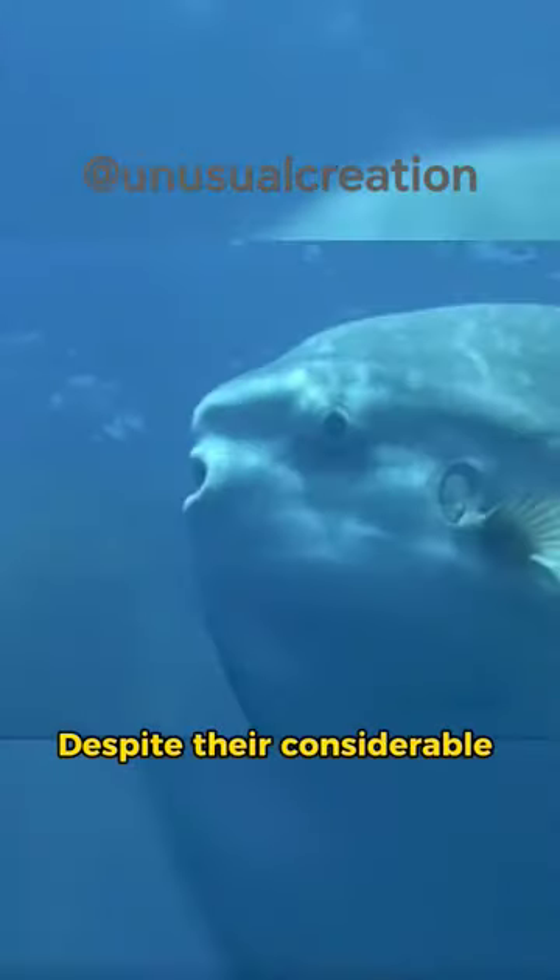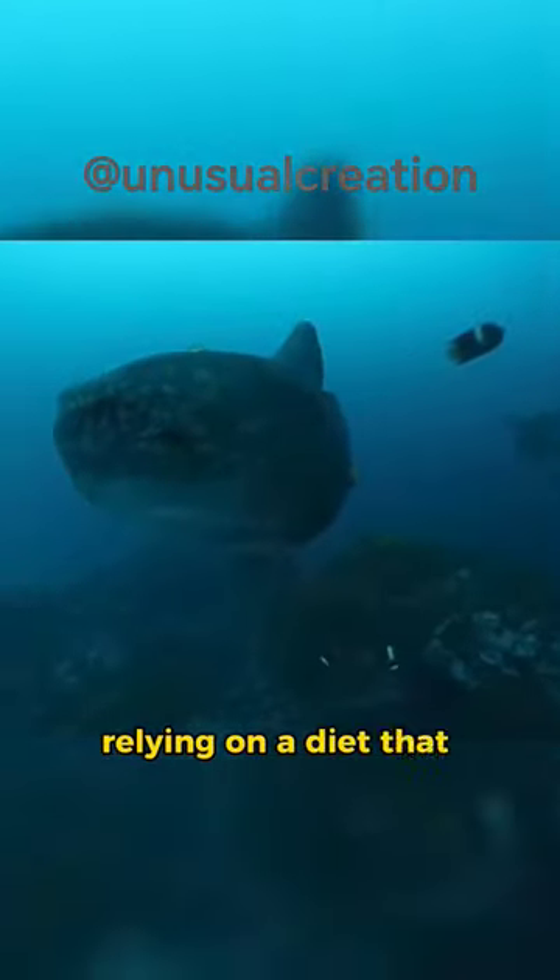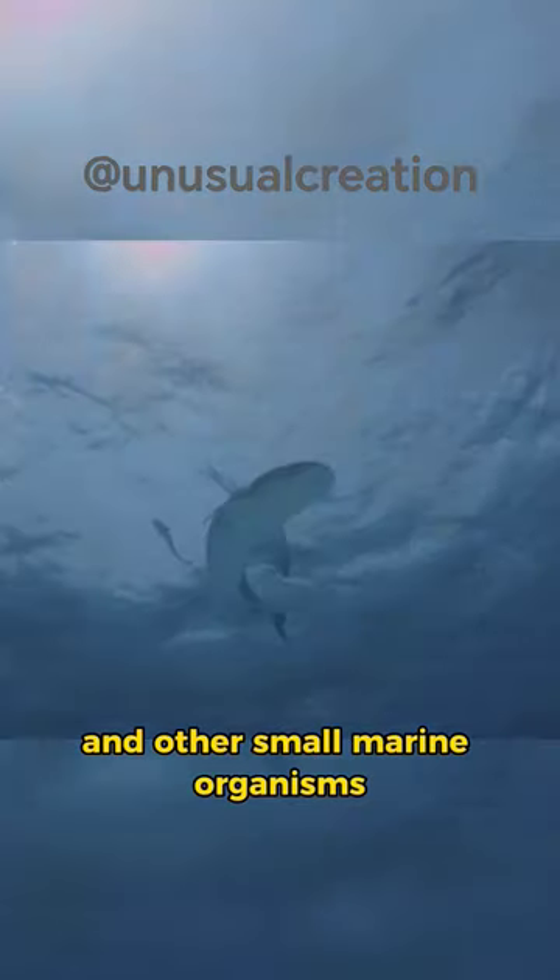Despite their considerable size, sunfish are primarily planktonic feeders, relying on a diet that consists mainly of jellyfish and other small marine organisms.